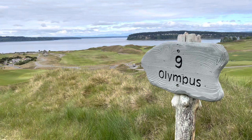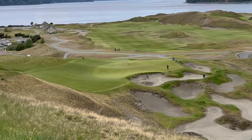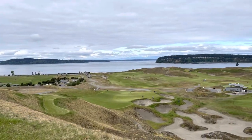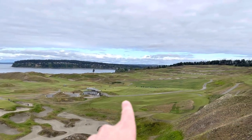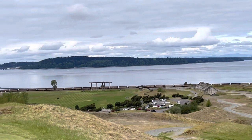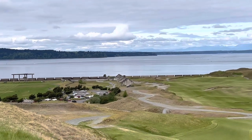Hole nine, a 144-yard par three, but it's all downhill and it was playing more like 130 yards. As long as you kept your tee shot left of that front waste bunker, everything would funnel back towards the flag. The view from the tee box at hole nine is fantastic. There are people that are just kind of randomly walking through here sometimes — it's a public park. Just finished up the front nine: three over, shot a 39. I think that's the first time I've broken 40 all week, so that 39 at Chambers feels great.